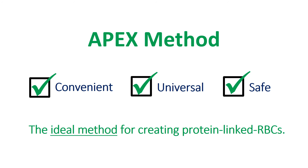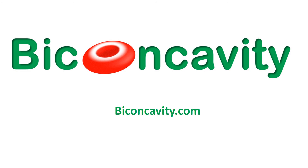APEX is a new method for creating protein-linked RBCs. Unlike other methods, it is convenient, universal, and safe. At Biconcavity, we hope to use APEX to advance RBC therapies for patients. Visit Biconcavity.com for more information.